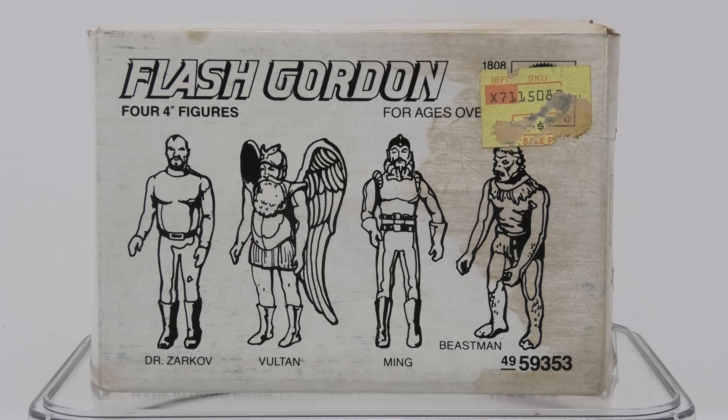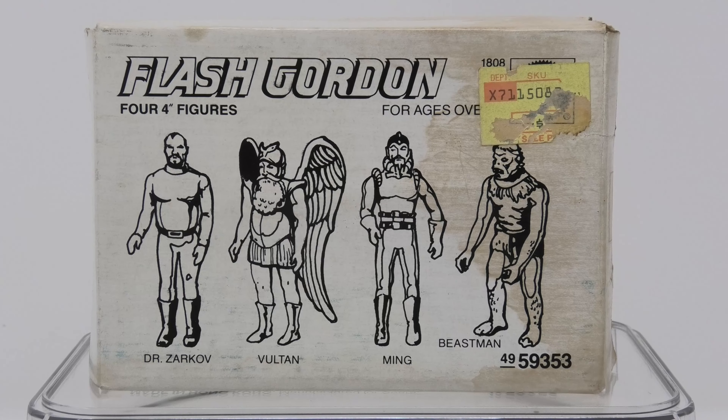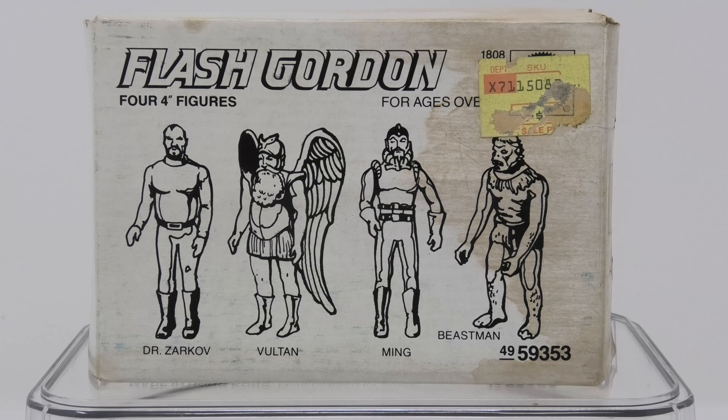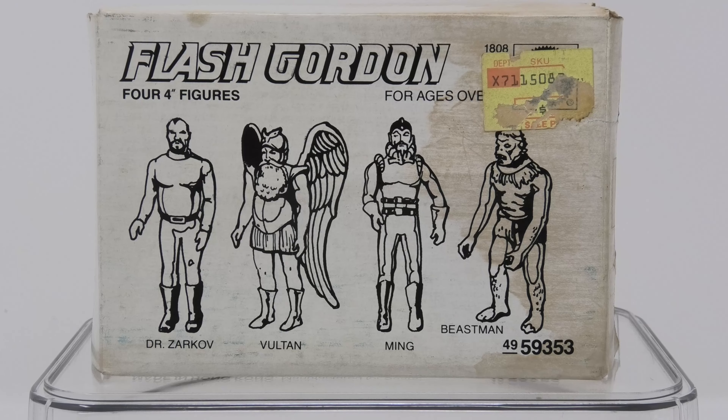In today's episode, we're going to take a look at the Mattel Toys Flash Gordon 4 Action Figure Pack that was a Sears Christmas Catalog exclusive in 1980.